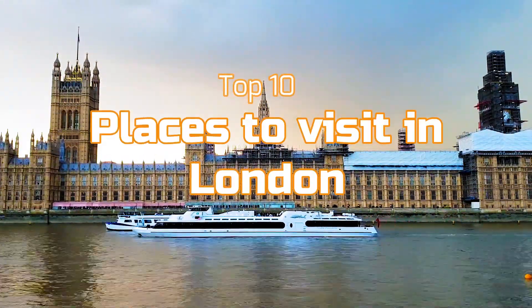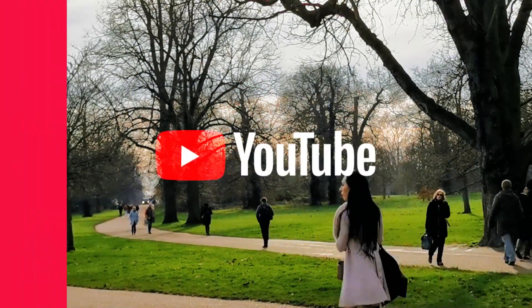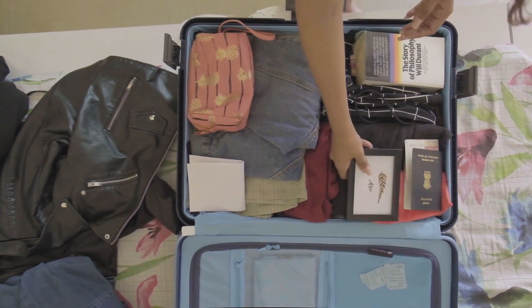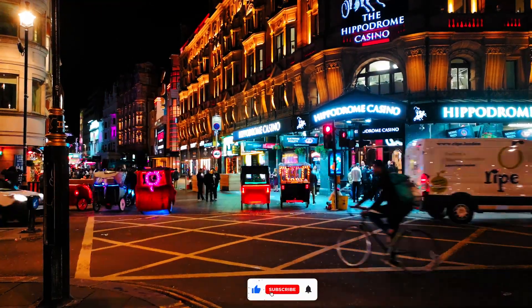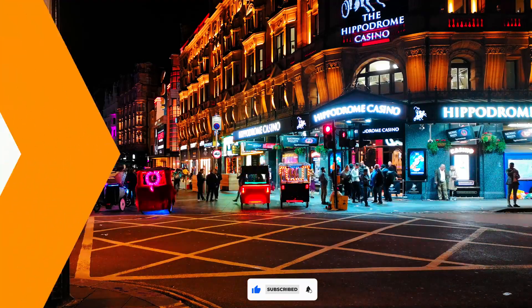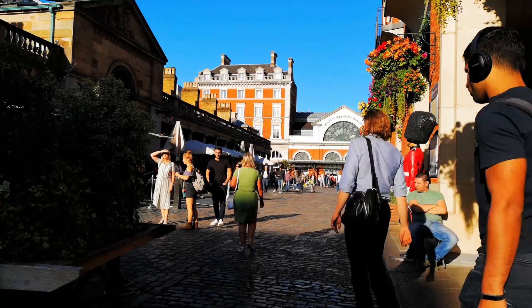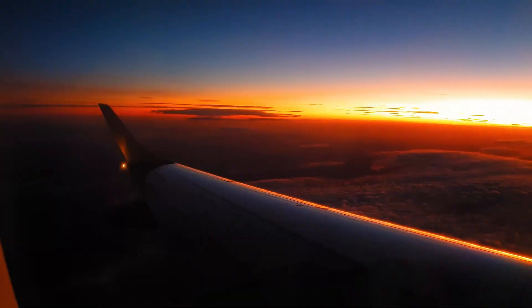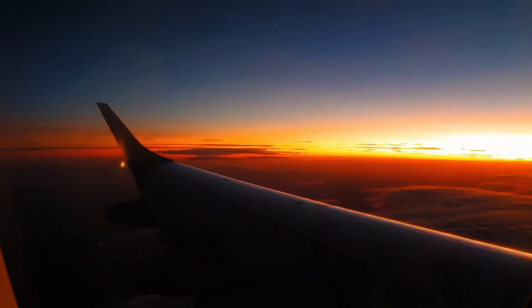Top 10 places to visit in London. Hello everyone and welcome back to our channel. If you're planning a trip to the vibrant and historic city of London, then you're in for a treat. In today's video we're going to explore the top 10 must-visit places in this incredible city. From iconic landmarks to hidden gems, London has something for everyone, so grab your notepads and get ready to make your London itinerary.